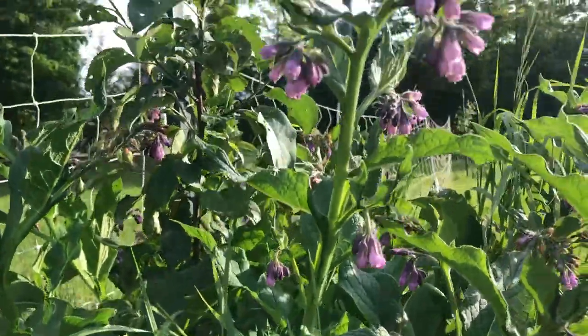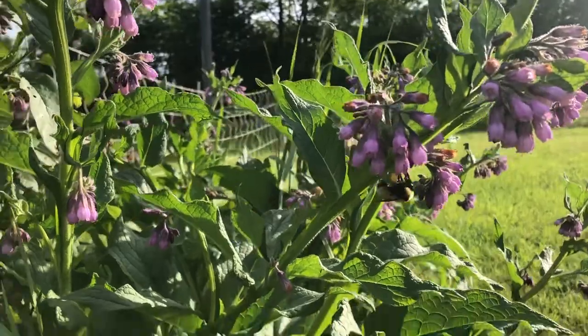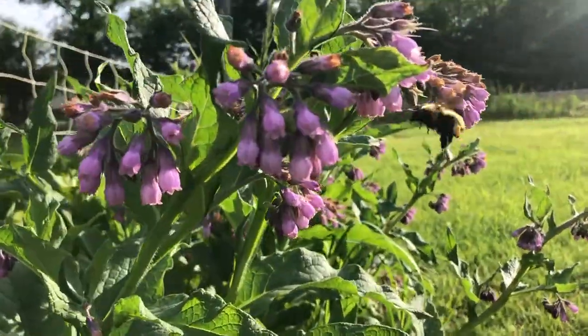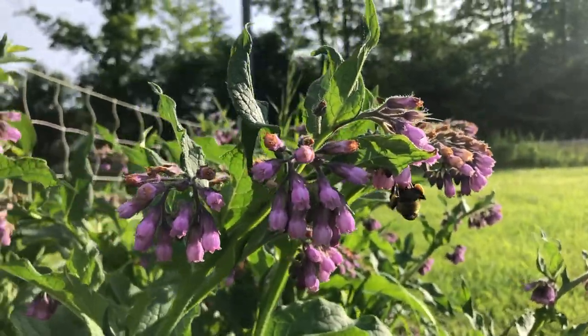There are so many of them. This is comfrey and it is such a great source of nectar for these bees. Beautiful.